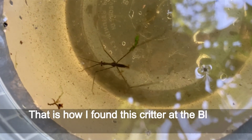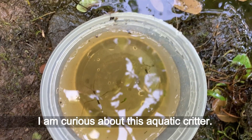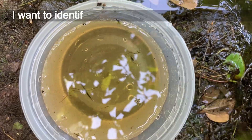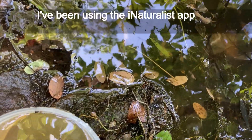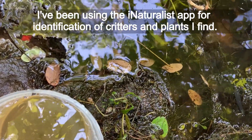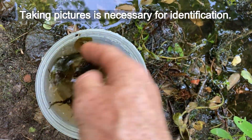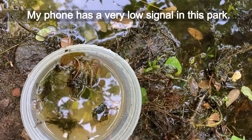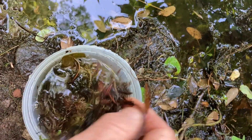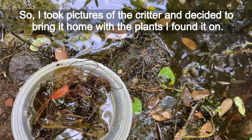That is how I found this creature at Blue Heron Park of Staten Island on July 10th, 2022. I'm curious about this aquatic creature and want to identify and learn more about it. I've been using the Eye Naturally app for identification of creatures and plants I find. Taking pictures is necessary for identification, but my phone has a very low signal in this park, so I took pictures of the creature and decided to bring it home with the plants I found it on.